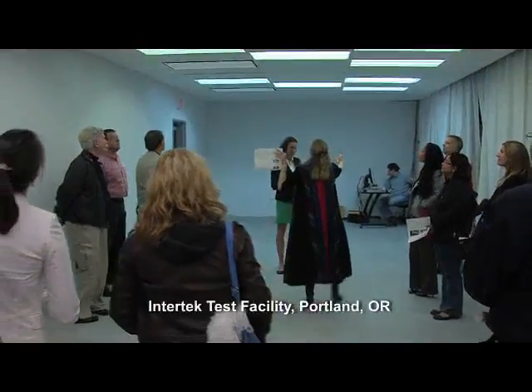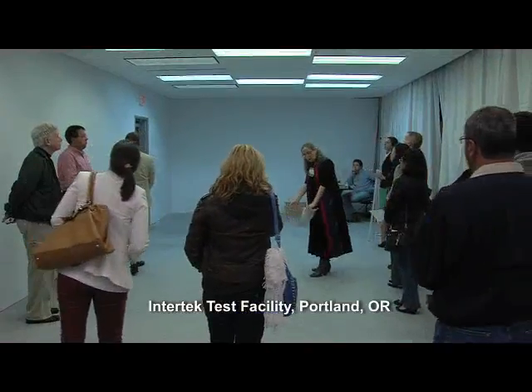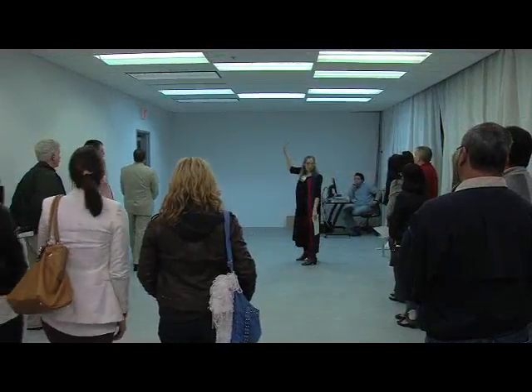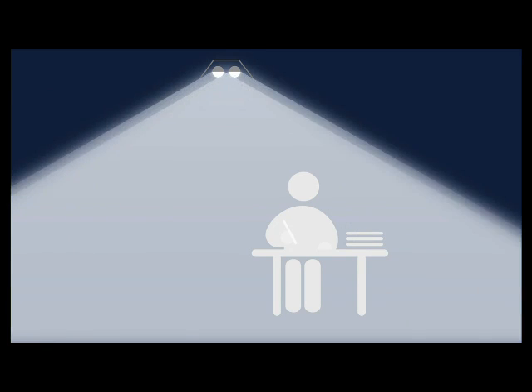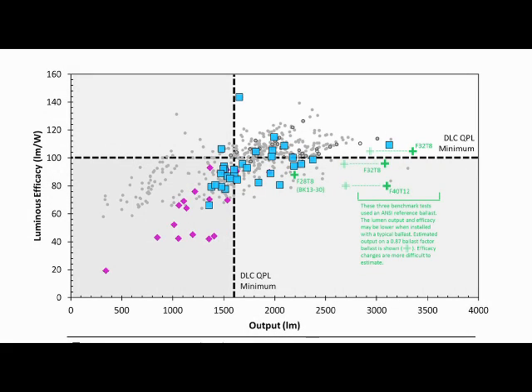We looked at five different troffer types that are very typical in offices and classrooms. Then we characterized the different kinds of LED tubes into basically three different flavors: one tube that emits a narrow beam of light, one that emits a medium beam, and one that emits a wide beam of light. We wanted to see efficiency — how much light output are you getting from the troffer itself for the wattage that goes into it.